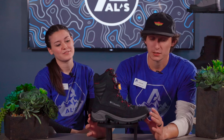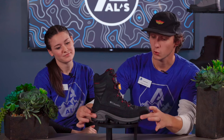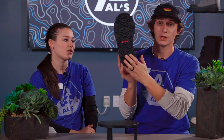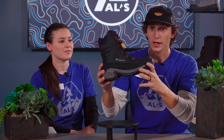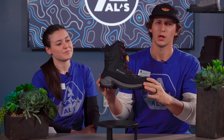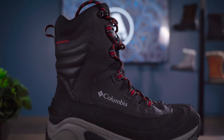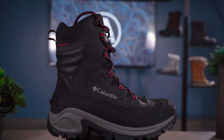Up next we have the Columbia Bugaboot. This is one of my favorite boots — it's probably our best seller. It has 200 grams of insulation, so it's going to be nice and warm. This boot utilizes some really cool technology throughout the sole: on the outsole it has Omni-Grip technology for super stable footing, and on the midsole it has Tech Light, making it a lighter, less clunky boot. It's also fully waterproof with seam-sealed construction for extra waterproofing.